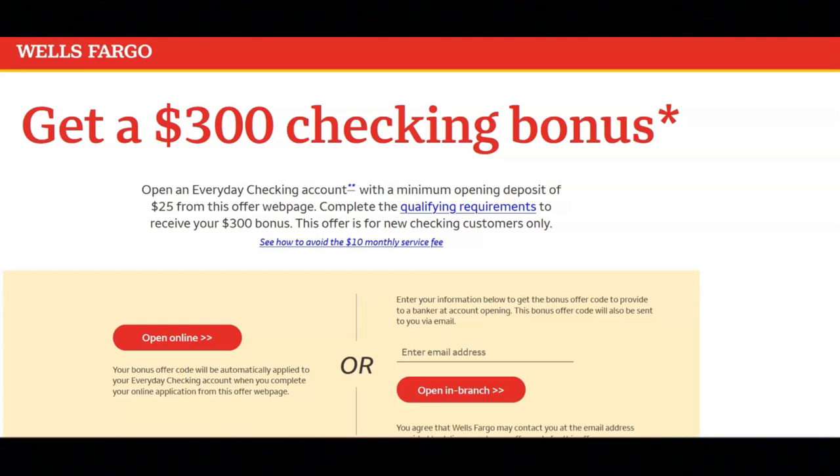Next, you must receive a total of $1,000 or more in qualifying electronic deposits to your new checking account within 90 calendar days of account opening. Once the 90-day qualification period has elapsed, they will determine if you have met the offer requirements and will deposit any earned bonus into your new checking account within 30 days.